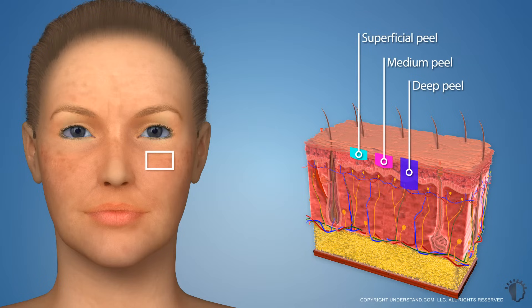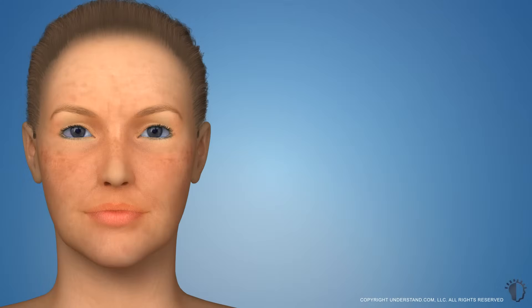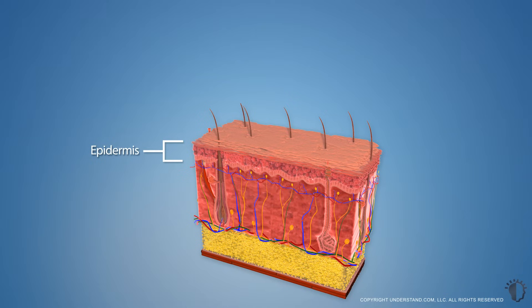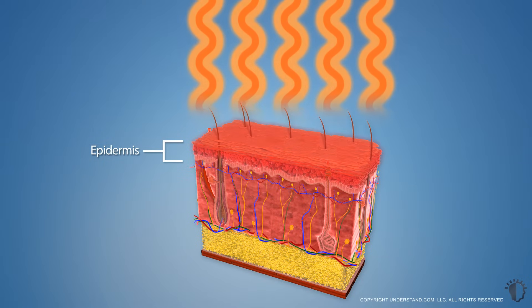This animation will discuss deep chemical peels. The skin is composed of three layers, known as the epidermis, dermis, and hypodermis. The epidermis, or outer layer of the skin, acts as the skin's primary defense against the environment. As a result, these layers sustain the most damage.